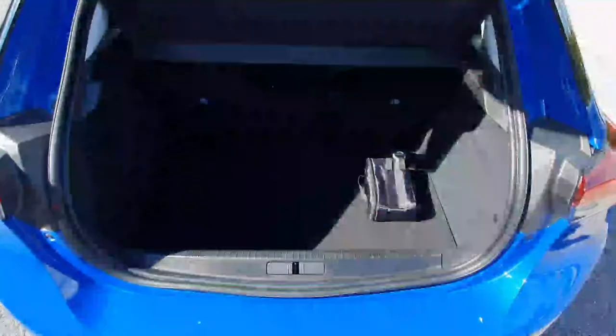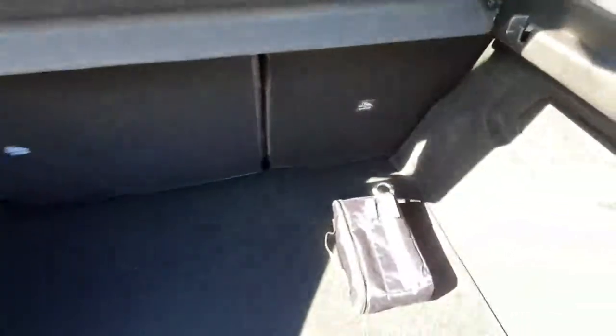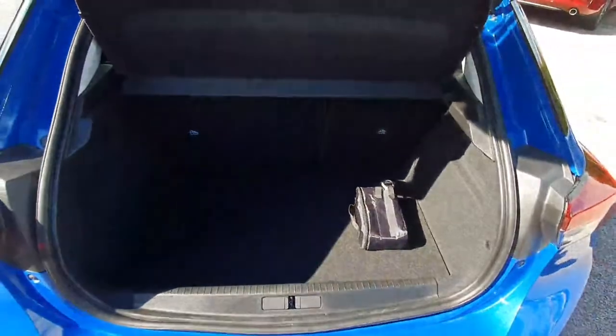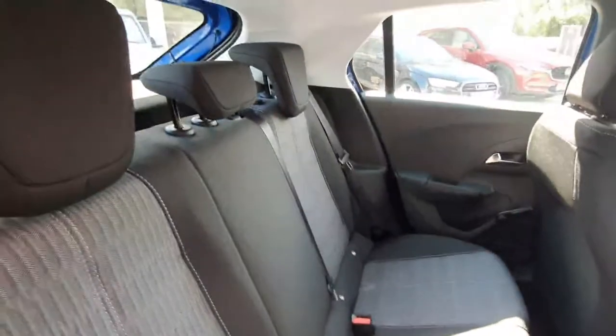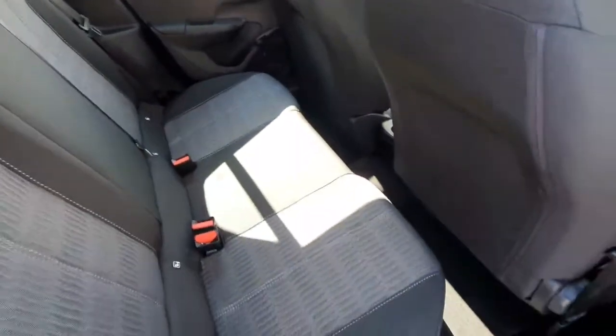Now we'll take a quick look into the boot. The boot is very spacious and also has a 60/40 split, which allows very easy accessibility. In the rear, we can see our two-toned black and patterned interior.